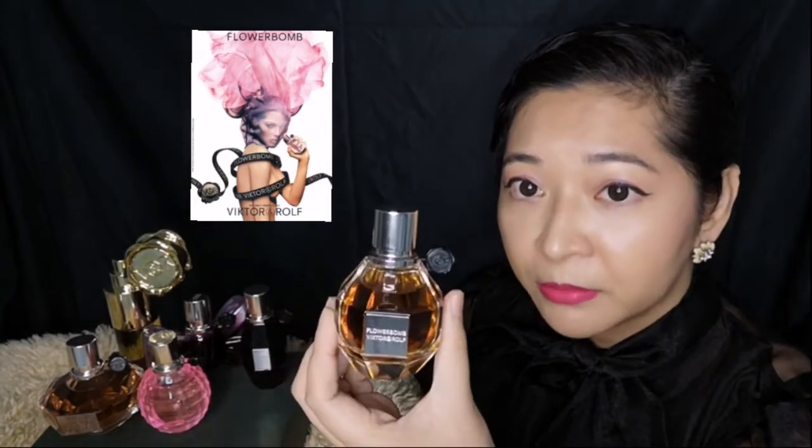In 2005, they started with Flower Bomb by Viktor and Rolf. This is a very sweet, gourmand-like fragrance. It's floral, but it is sweet. It was not love at first scent for me, but I grew to love it nevertheless.